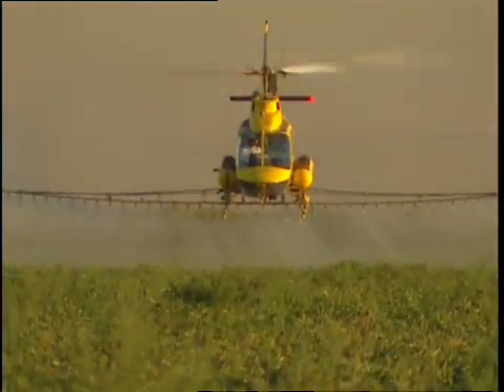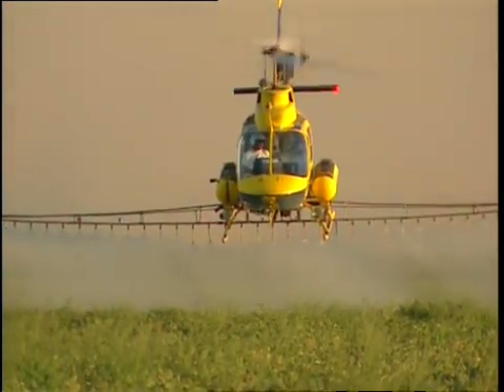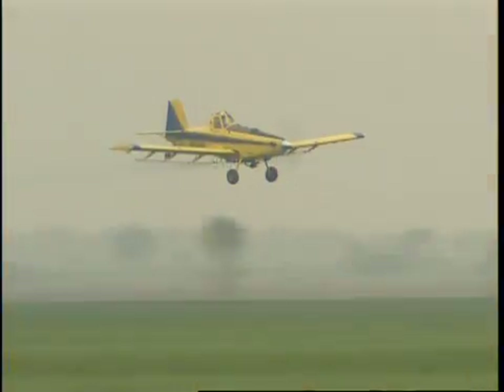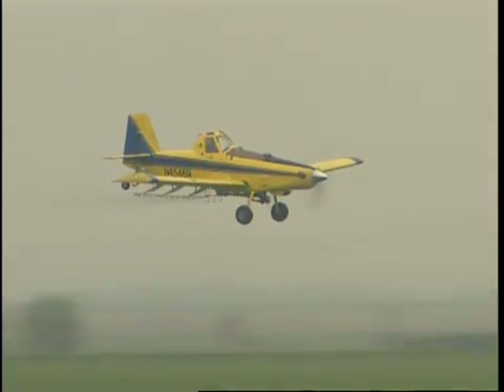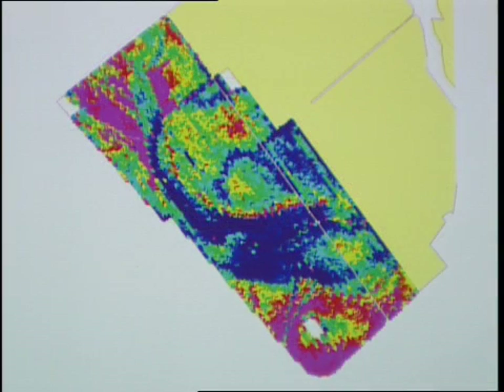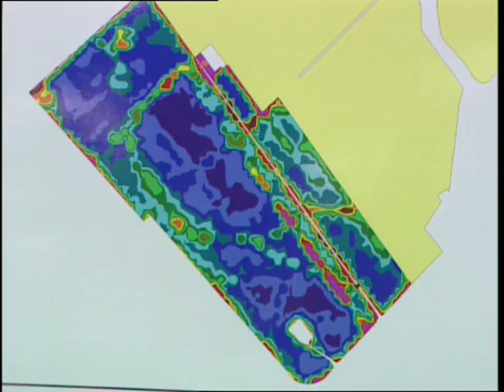A number of GPS units used in the industry now allow for precision application of products. Precision application, also known as precision ag, is defined as using crop protection products only where they're needed and in precise dosages at exact locations. To achieve this, the GPS unit works in conjunction with a geographical information system, or GIS software, which provides a precise map of the exact field location and using infrared technology helps determine the various field conditions.